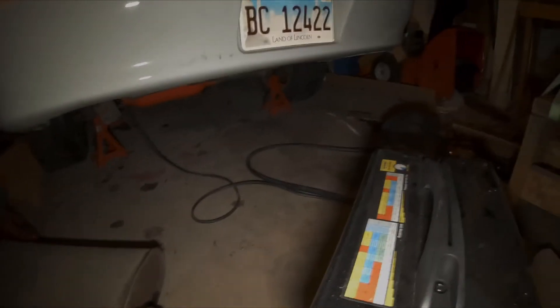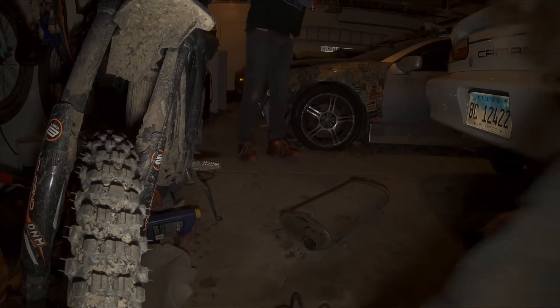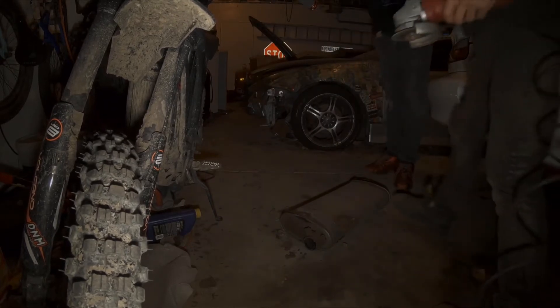We're about to get the first startup. Earlier I was going to mention we're going to cut open his old muffler just for fun — it's so rusted there's nothing we can do with it anyway, might as well check it out. I marked it with a sharpie — barely works it's so dirty. Let's cut it open. I'll aim the camera and weld on the line. Safety glasses on.